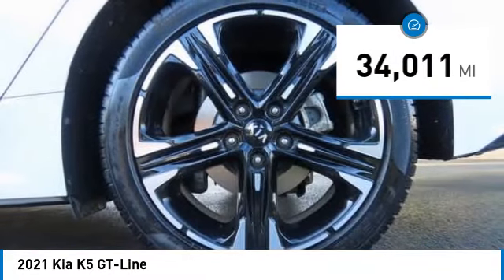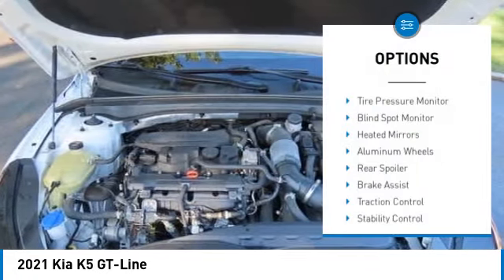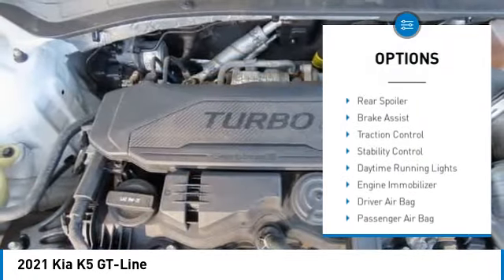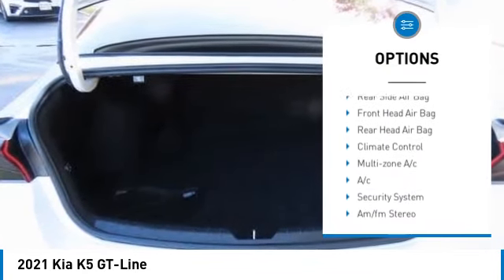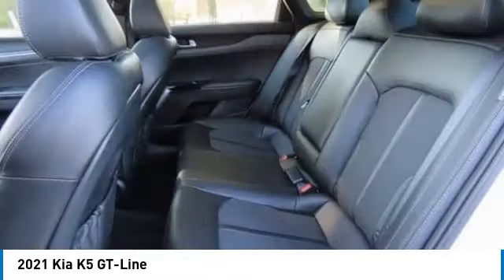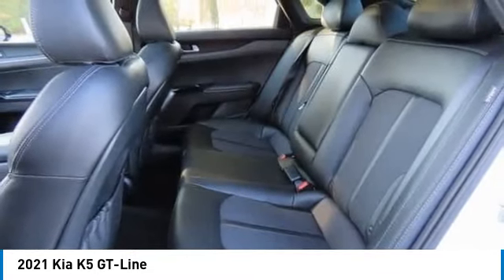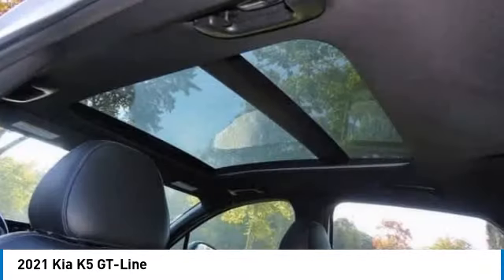This vehicle has less than 35,000 miles. Here are some of this vehicle's great options: tire pressure monitor, blind spot monitor, heated mirrors, aluminum wheels, rear spoiler, brake assist, traction control, stability control, daytime running lights, and engine immobilizer.